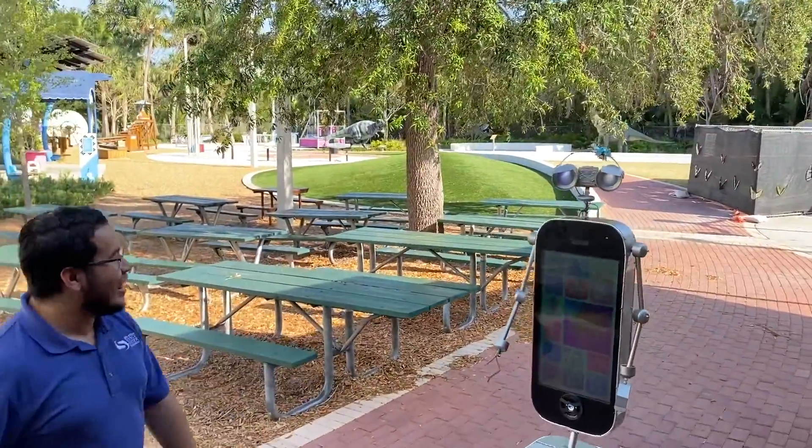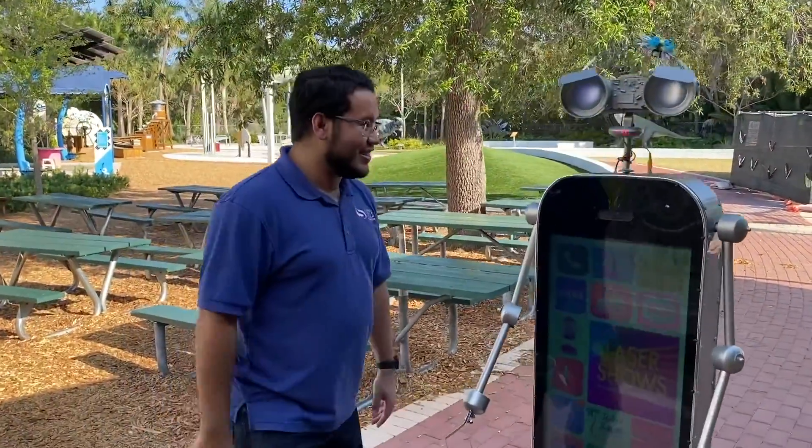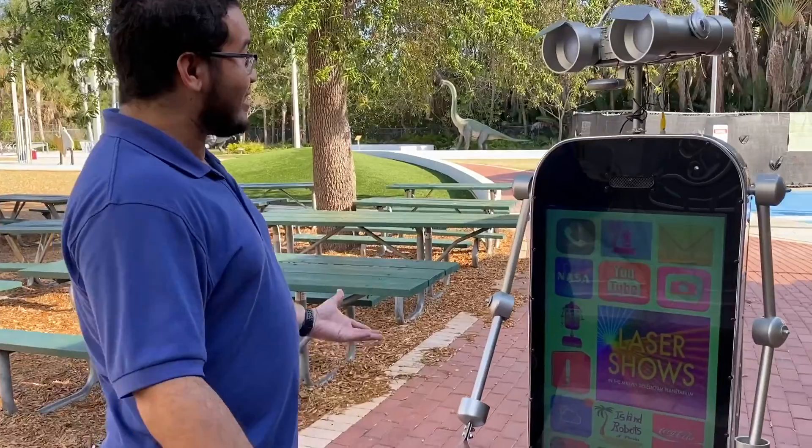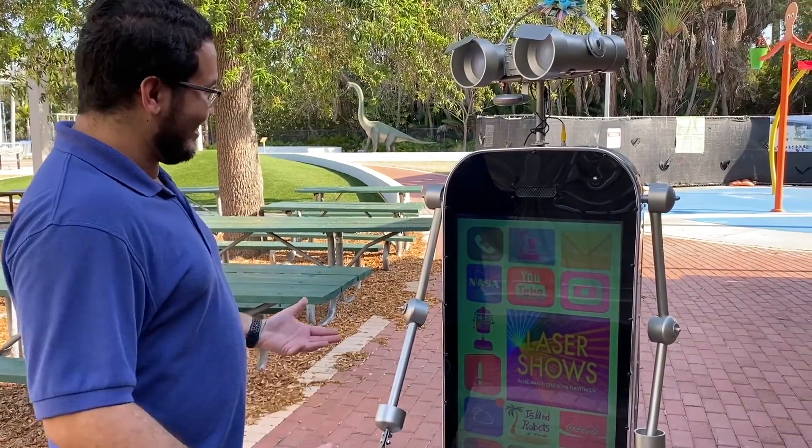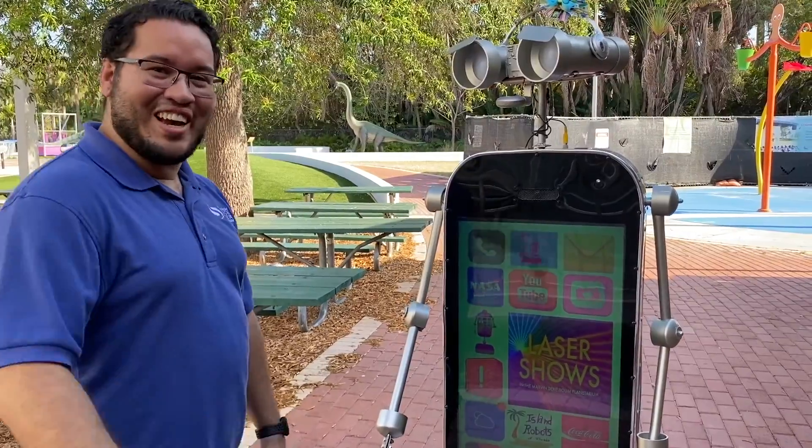Before we start our tour, I'd like to introduce you guys to a really special friend of mine, Pixel. How are you doing, Pixel? I'm doing great today, Christian. How are you? Excellent. Ready to take these people on tour? Yes, I'm so excited to explore the human world with you. Awesome. Let's go ahead and get started.